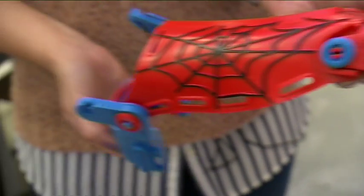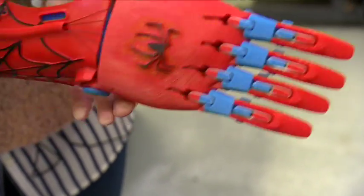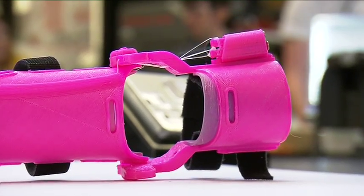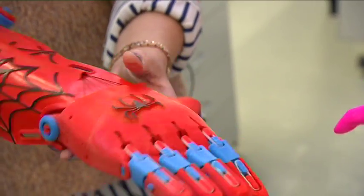So that means a child who otherwise might not be able to hold a cup or their school bag can now grasp at something? Exactly — we see a lot of children and the first thing they want to do when they get home is get on a bike because they're able to keep their balance. There are actually some projects running here at the moment where we're trying to develop a hand specifically for use on a bike.